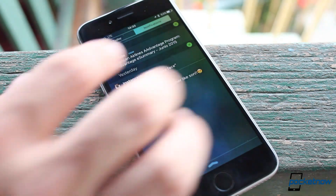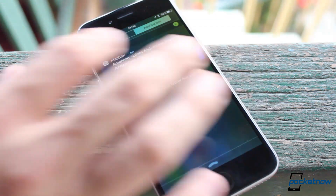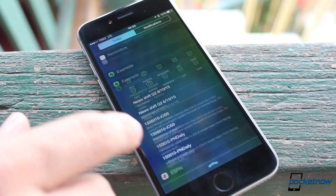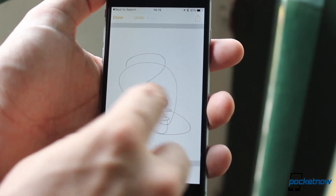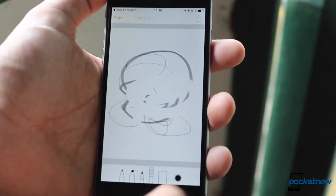Notification Center has also seen some minor changes. Widgets are still at the same useless place, but notifications are now filtered by date and time and not by application, which is more useful. Notes has also received a subtle change, making it less of a bare-bones sheet of digital paper, with doodle options, checklists, etc.